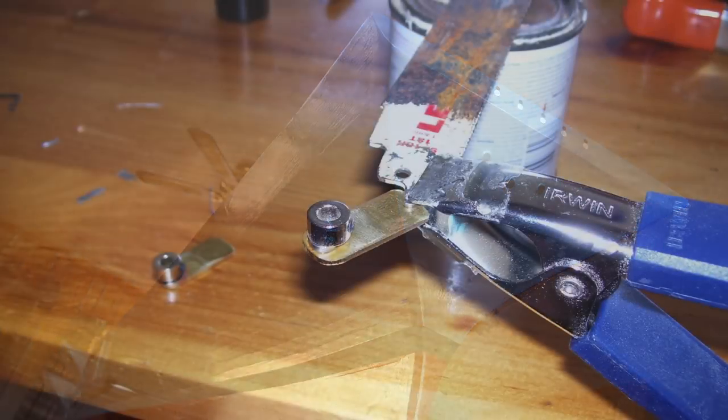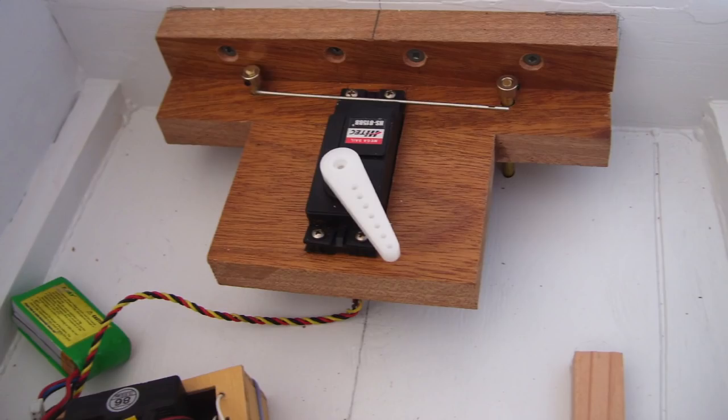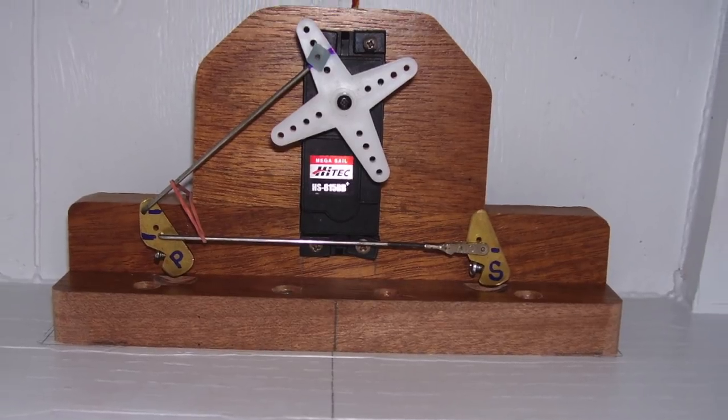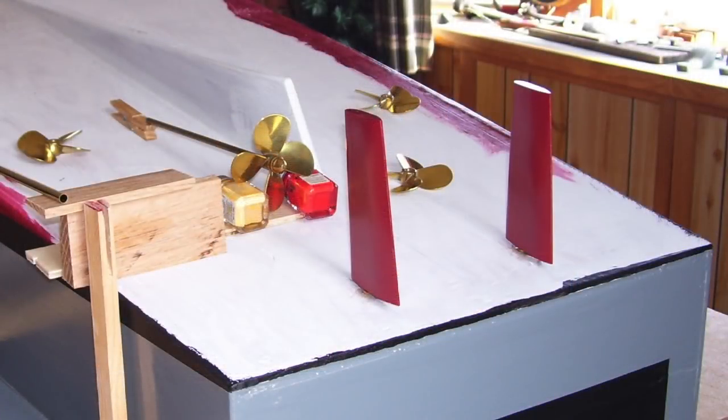Just as the wheel collars were soldered onto the rudder arms, the steering system arrived — a high-tech mega-sail servo normally used for trimming on RC sailboats. The servo was mounted to a mahogany block, which was then affixed to the transom, and the X-shaped servo horn was connected via linkages to the rudder arms, ultimately connecting to the twin rudder posts.